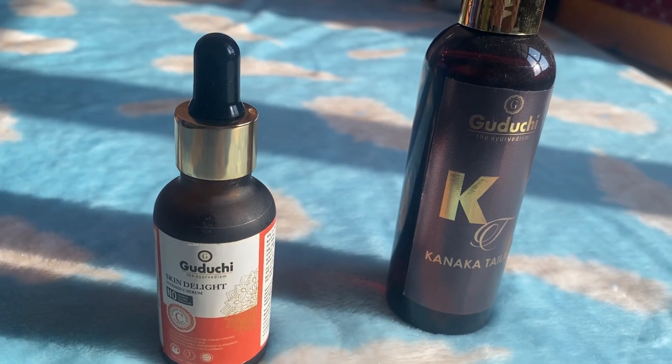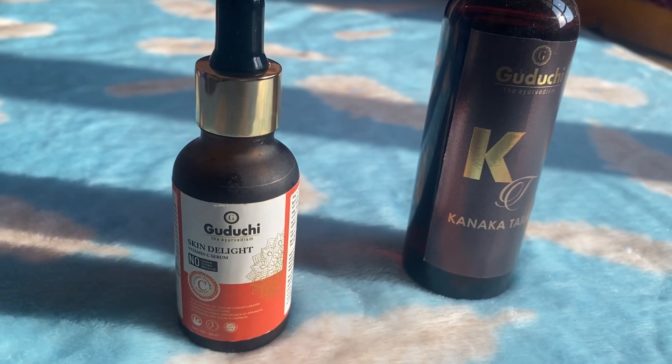Guruji Ayurveda emphasizes purity — no chemicals — embracing the essence of Ayurveda in supporting holistic well-being.